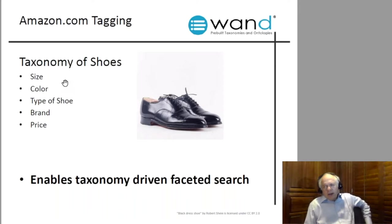About twenty years ago, Amazon had a big warehouse with stacks of shoes and televisions. They needed to enable people to find things easily, so they tagged each box with size, color, brand, type, and price — enabling taxonomy-driven search. Your enterprise has the same problem. Instead of stacks of shoes, you've got libraries of IT documents, accounting documents, legal documents, and so forth. Wand provides taxonomies to tag all of those various libraries of documents.